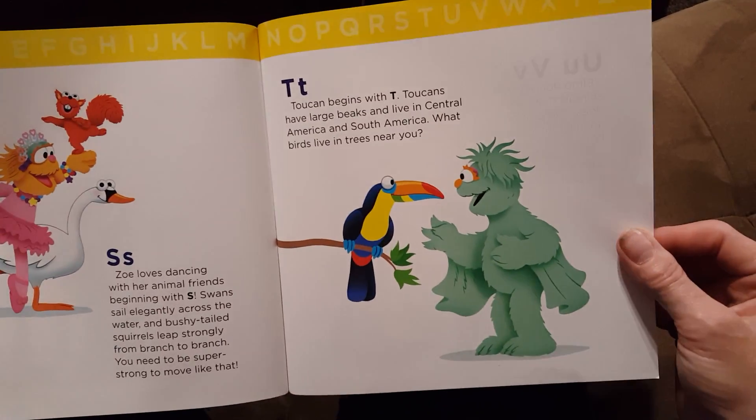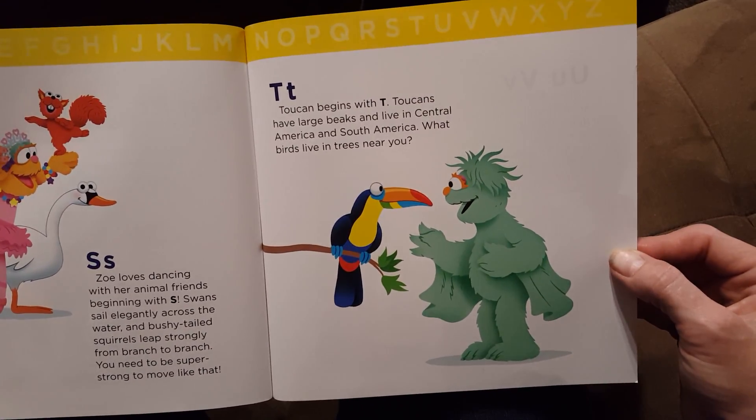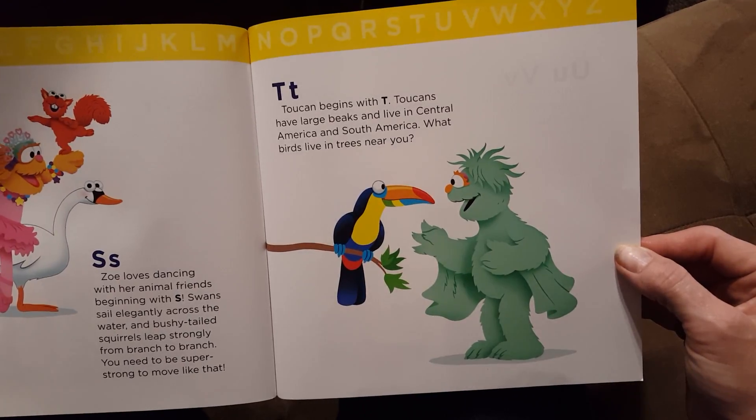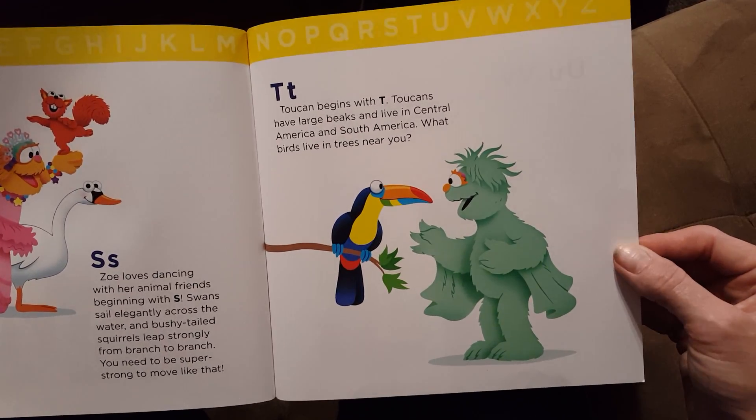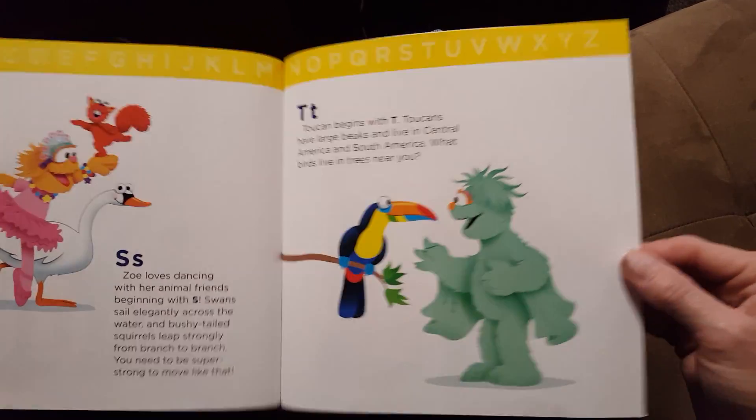T. Toucan begins with T. Toucans have large beaks and live in Central America and South America. What birds live in trees near you? I think robins live in trees near you.